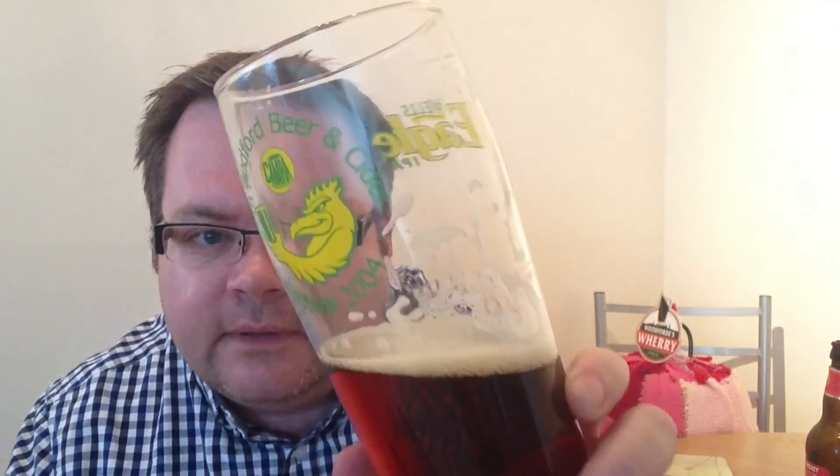It's all about the malts on this one. Hop-wise, it's a combination in there — going to be probably Styrian Goldings and a bit of Fuggles for good measure. I'm still quite impressed how that head's still kicking about. Good lacing as well. Pretty good legs too.